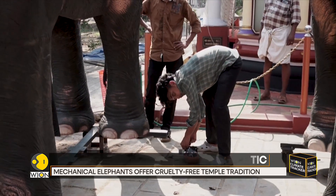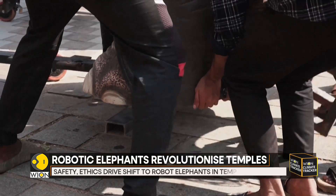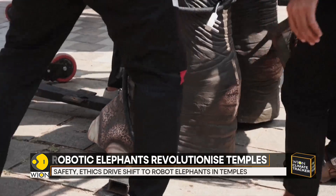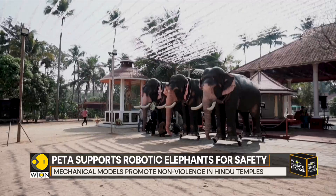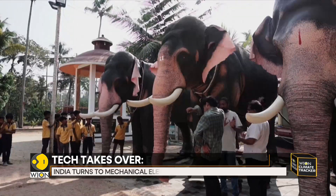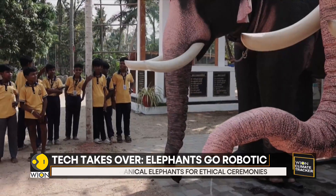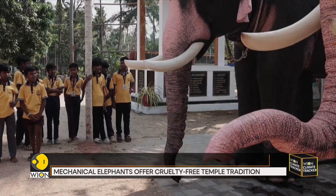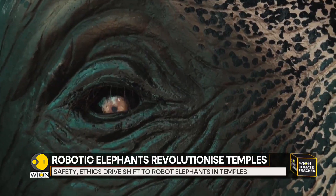Campaigners from People for the Ethical Treatment of Animals India say that more than 2,700 captive elephants in the country often face severe physical and psychological stress. Despite being herd animals, they are often kept alone and chained up for much of the day. PETA has funded more than a dozen models since 2023, donated on the condition that temples move their elephants to approved sanctuaries.